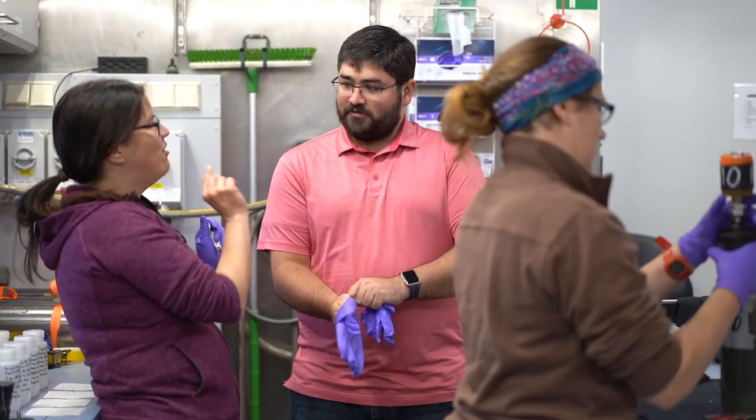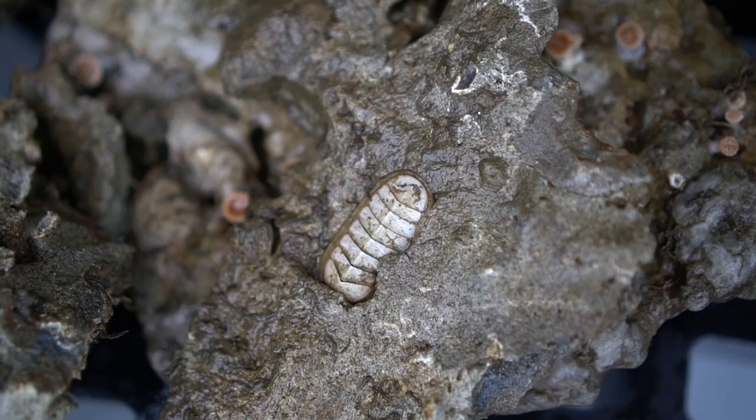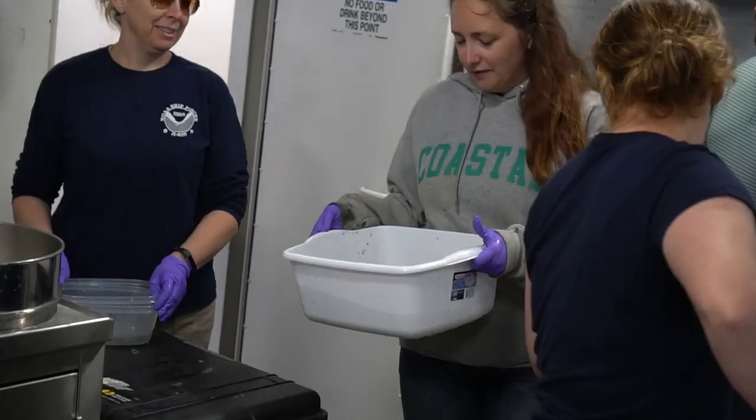Once we get back in the lab, we'll get those samples dried and processed and sent off for analysis on the mass spectrometer. It'll take a few months from now, but we're really excited to see the data when it comes back.